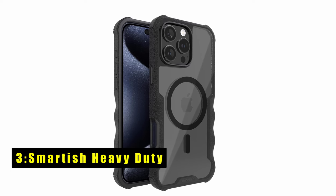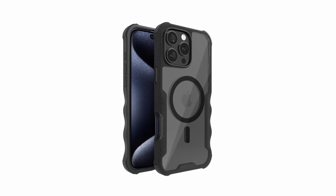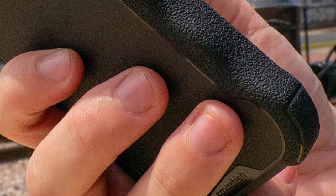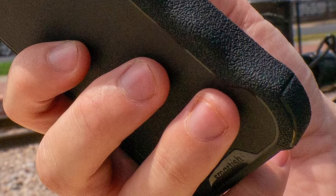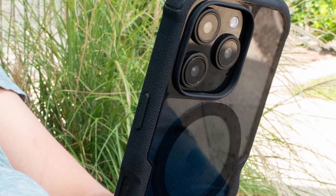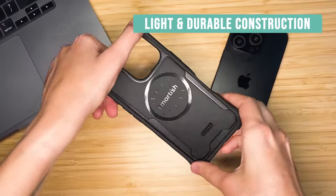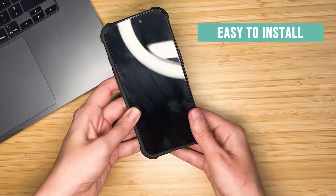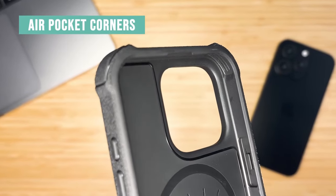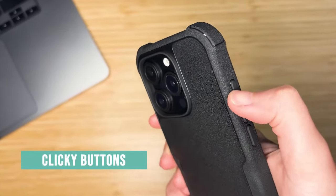At number 3 is the Smartish Heavy Duty Gripsilla. The Smartish Heavy Duty Gripsilla case offers rugged protection with style for your iPhone. Equipped with extra-strong built-in magnets, it keeps your phone securely in place even during high-speed wireless charging, and works seamlessly with MagSafe accessories. The case features finger grooves and textured sides for a natural, comfortable grip, while shock-absorbing air pocket corners provide extra protection during drops. With raised edges around the screen and camera, your phone stays safe from scratches and bumps, acting like your iPhone's personal bodyguard.